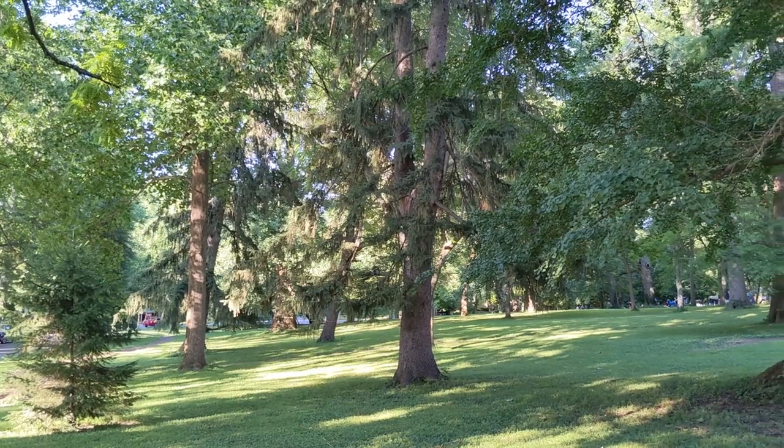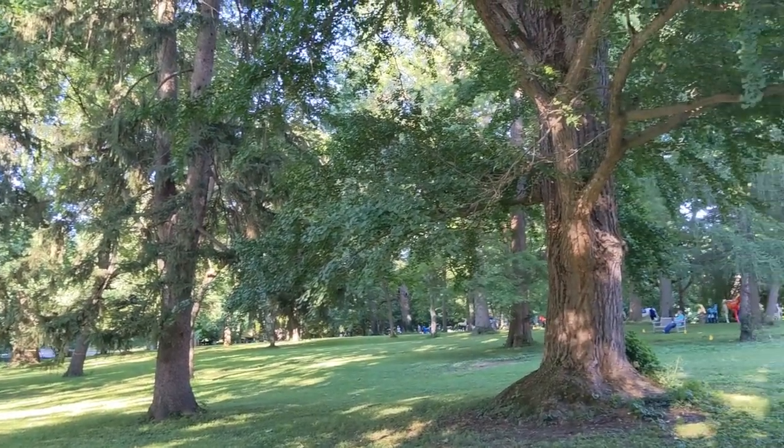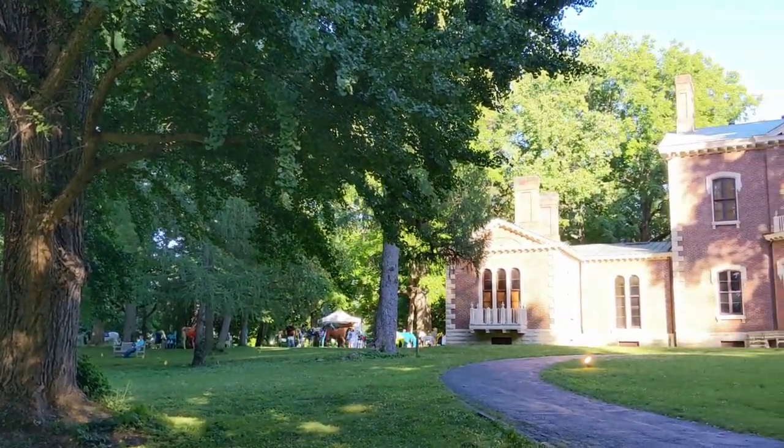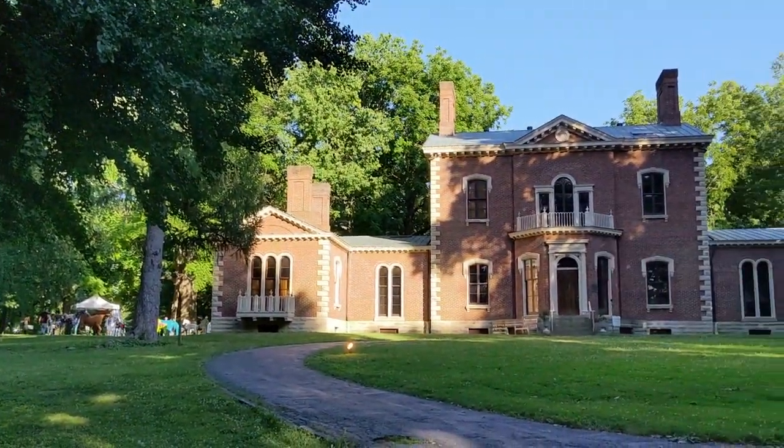Today is a walk in the park, but not just any park. This is Ashland, the Henry Clay Estate.